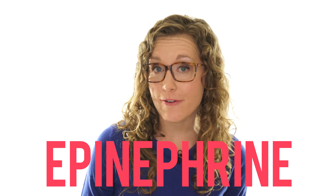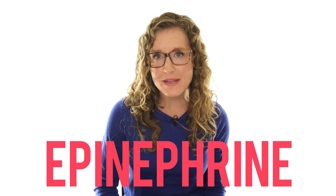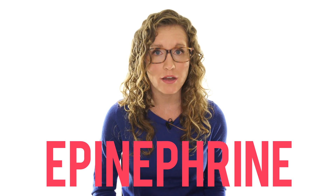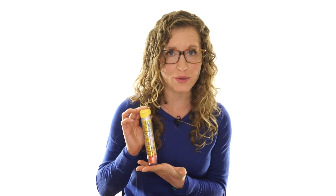Immediate injection with epinephrine is the life-saving treatment for anaphylaxis. Epinephrine is a hormone that our body makes naturally when under acute stress, but our body doesn't secrete epinephrine during an allergic reaction. So instead, you can administer it using a very easy-to-use auto-injector like an EpiPen. The epinephrine will make the blood vessels constrict to keep more fluid in them and will also relax the airways so that you can breathe again. But it doesn't last for very long, so it's critical to get to an emergency room.